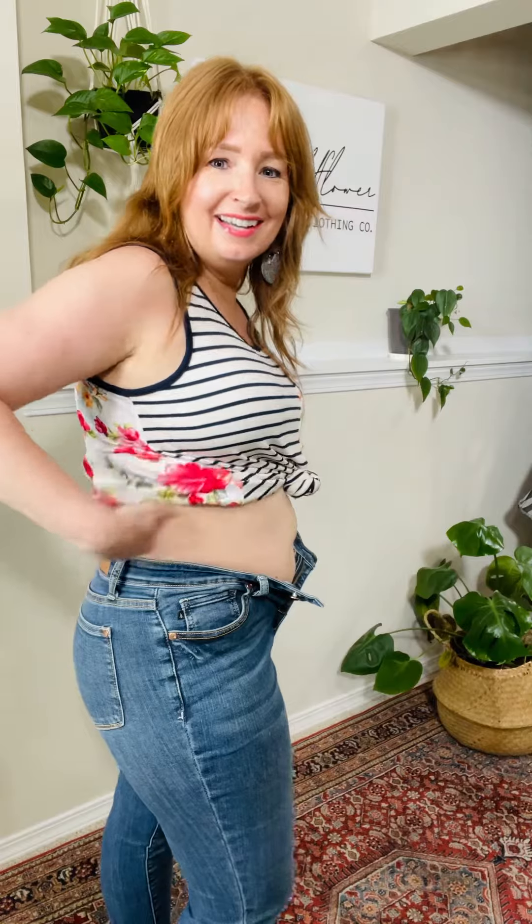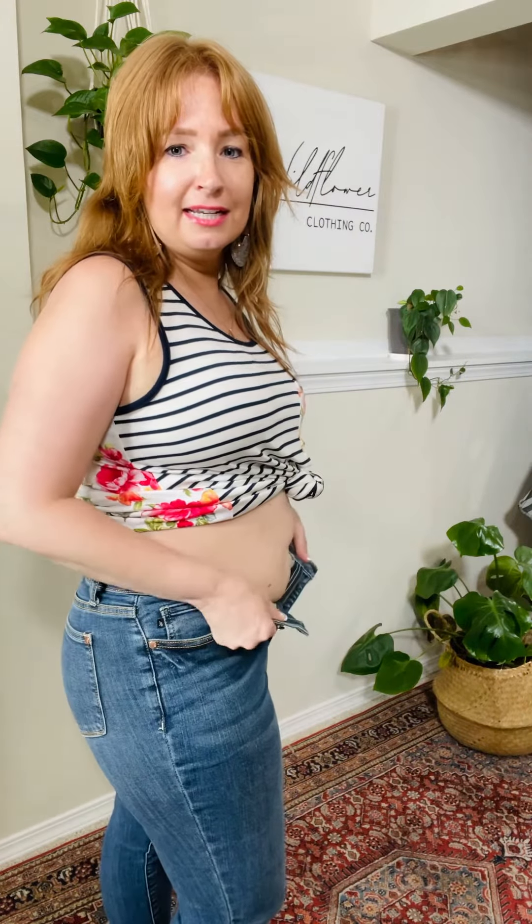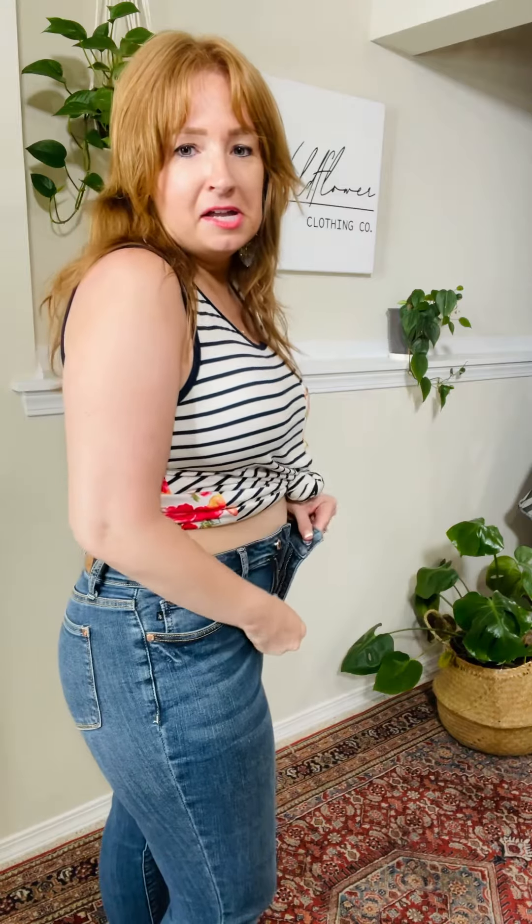Everybody that has these absolutely loves them. So here is how it works — here is how you tuck it in. You pull it up, you zip it up, you button it, and it is Judy Blue magic.